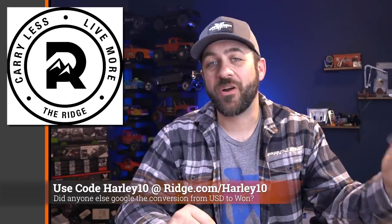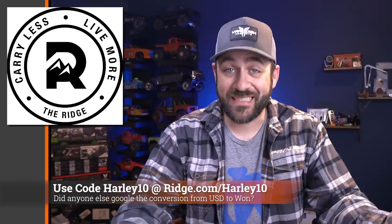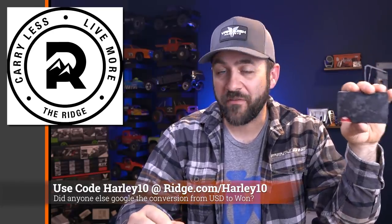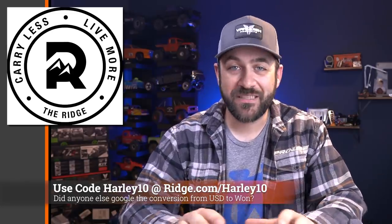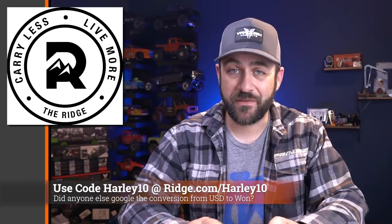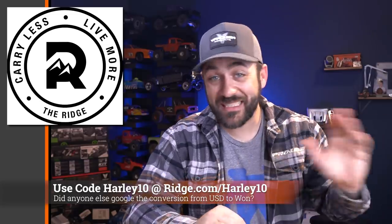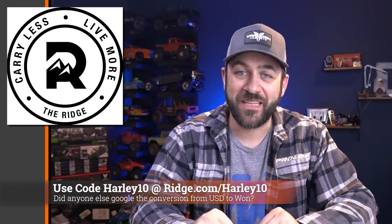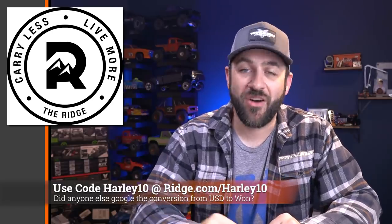This week I want to thank Ridge Wallet again for partnering with us and sponsoring the Scale News Update for this month. This is a product I've been using myself for years. Super compact, holds up to 12 cards and cash with a money clip on the back. This is the forged carbon fiber version I picked up. They have a huge offering of different styles — regular carbon fiber weave, tons of different patterns, anodized aluminum options, and a ton of different colors. Beyond style, I truly love the function of it. Thanks again to Ridge for sponsoring this month's videos. If you're interested, go to the link in the video description and use code HARLEY10 to save 10% off your order.